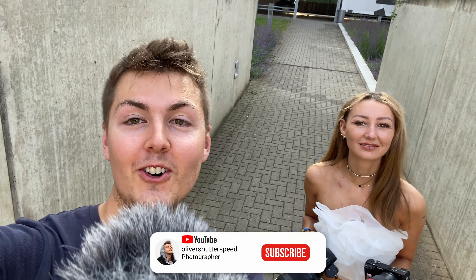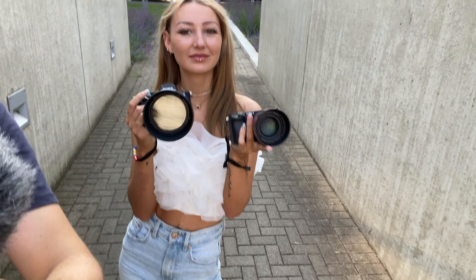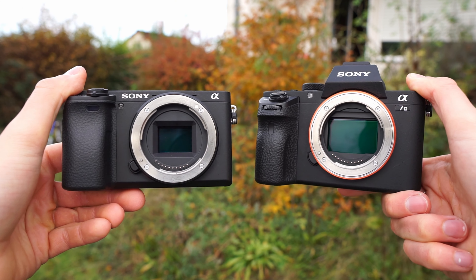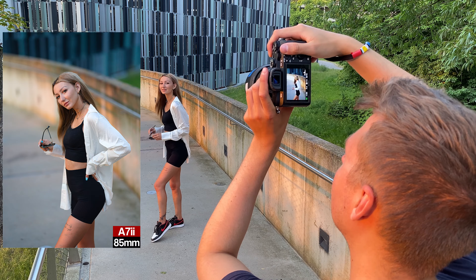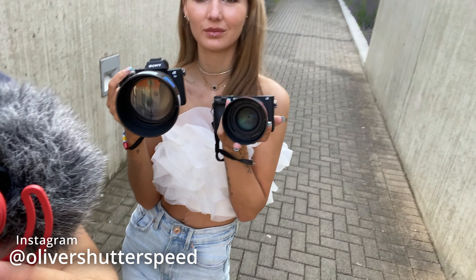Okay friends, we are finally back with another photo shoot with the beautiful Muriel. Today we have two cameras which we will compare: the Sony A7 II and the Sony A6400. It's really nice weather today — not too hot, not too cold. Today is a special video because we wanted to compare both cameras and see which one is better. Both are very similar in price, which is interesting.